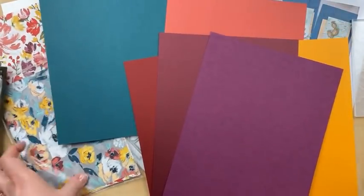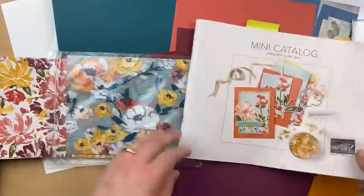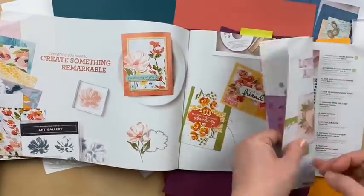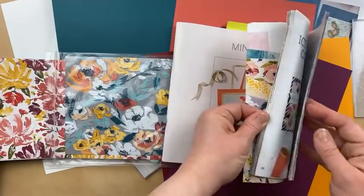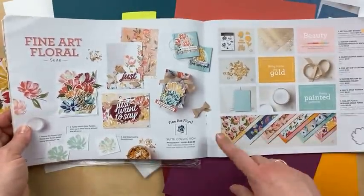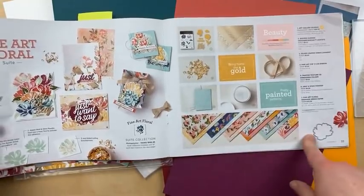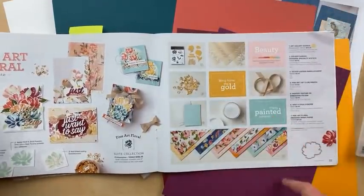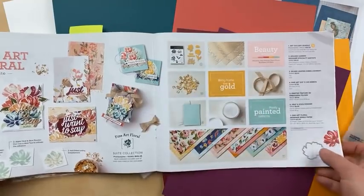You might be wondering how I came up with this color combination — it was this beautiful paper that inspired me. It's called Art Gallery and it's the cover of the mini catalog. The suite is on pages 32 to 34 under Fine Art Floral. We've got this gorgeous Fine Art Designer Paper, and part of this suite is a Painted Texture Embossing Folder, which I've just been loving so much. We also have this gorgeous Fine Art Floral Ribbon and a really pretty stamp set called Art Gallery.